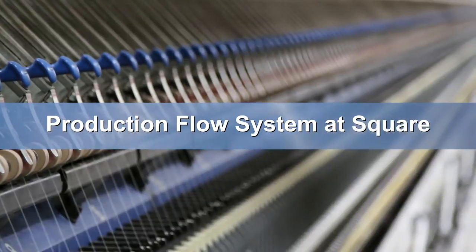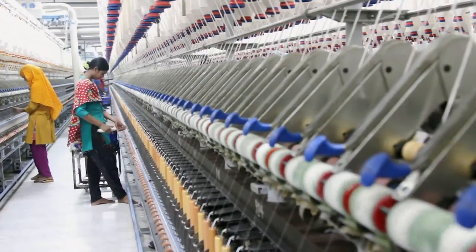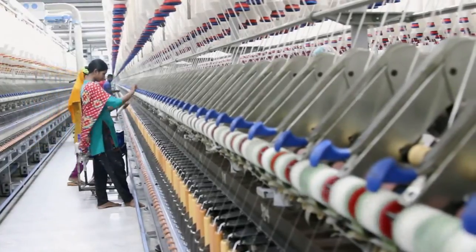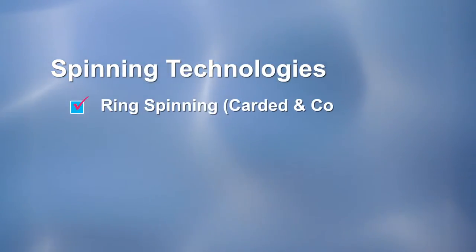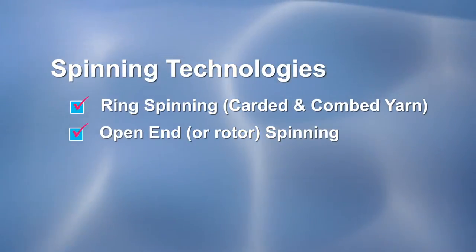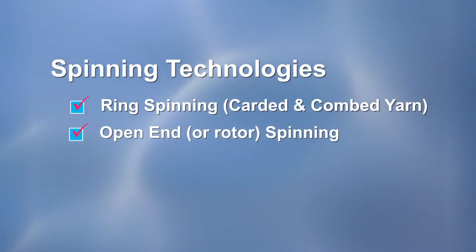Squyer Textiles has established state-of-the-art textile units to process cotton lint. It follows two standard spinning technologies: ring spinning — carded and combed yarn — and open-end or rotary spinning. In these two production technologies, certain common procedures are followed in making yarns.